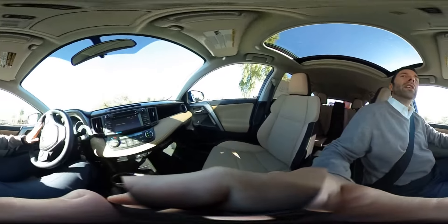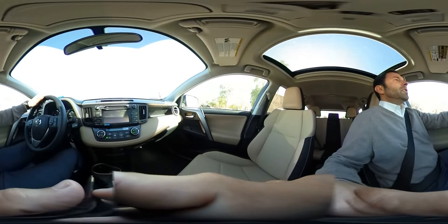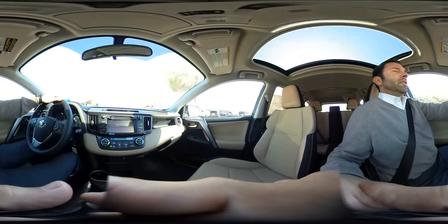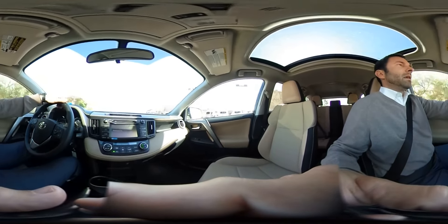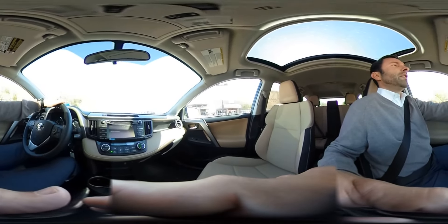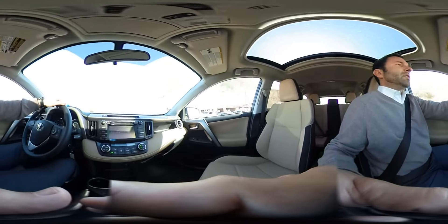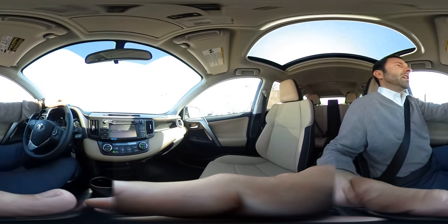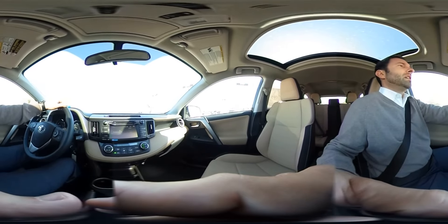Also on this vehicle you've got a sunroof, which is really nice. As you can see, it brings in plenty of light into the cabin and keeps things nice and warm. Additionally, this vehicle has a four-cylinder engine, so fuel efficiency is extremely good — it'll keep your gas prices nice and low and your vehicle affordable.